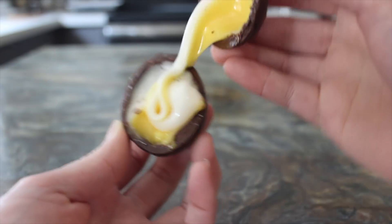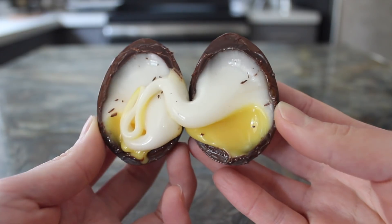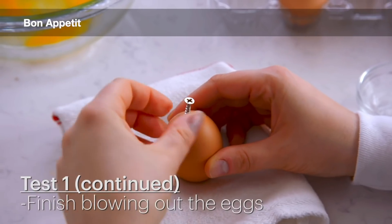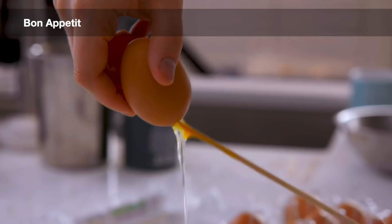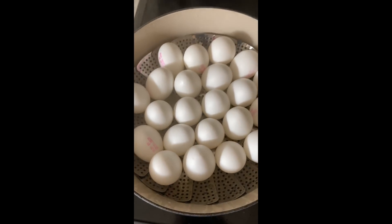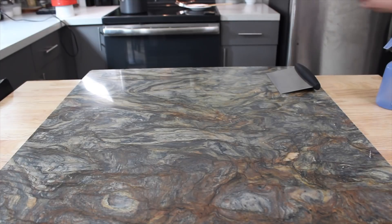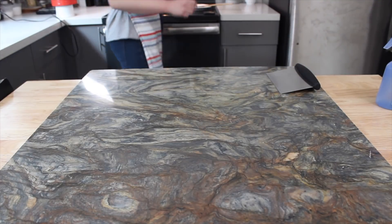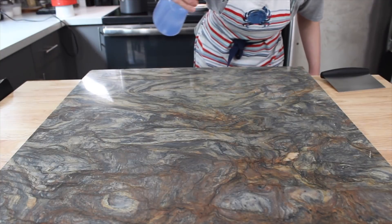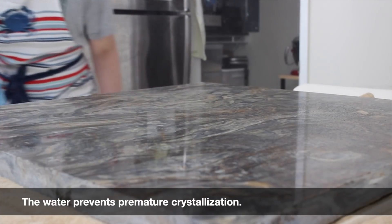In this video I'm using real eggshells as molds, though I highly recommend investing in a polycarbonate mold if you plan on making these regularly. Each artisan egg will have a chocolate shell from approximately 33 grams of dark chocolate, and a filling of approximately 43 grams of fondant — 11 grams yellow and 32 grams white. To prepare the molds: bore out a half-inch diameter opening at the bottom of each eggshell, empty the contents, rinse thoroughly with tepid soapy water, steam the shells for 20 minutes, then dry them in the oven at the lowest possible temperature.